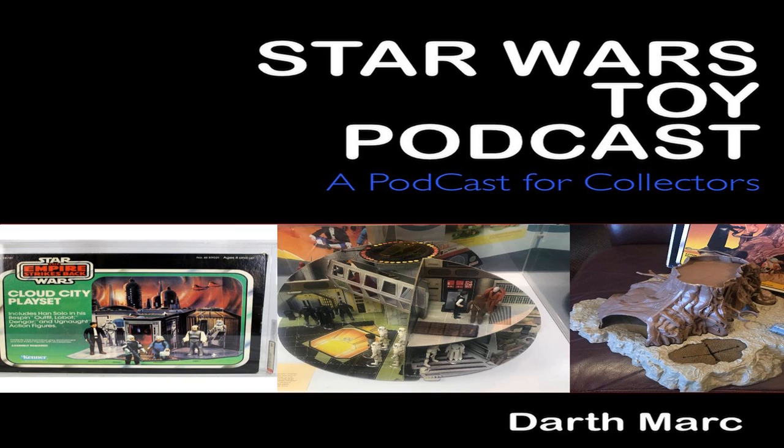The Ewok Village playset was later reused as the Sherwood Forest Playset in the Robin Hood: Prince of Thieves toyline from Kenner, but that one got a different colour with a lot of green on top of the trees. And even LEGO's recent Ewok Village playset seems to be a homage to the Kenner playset.